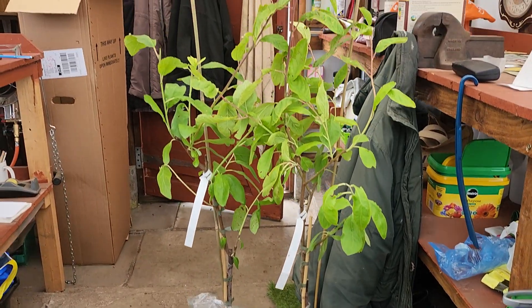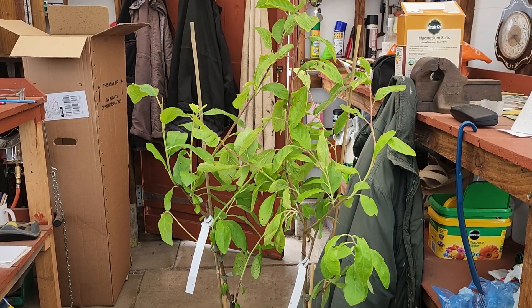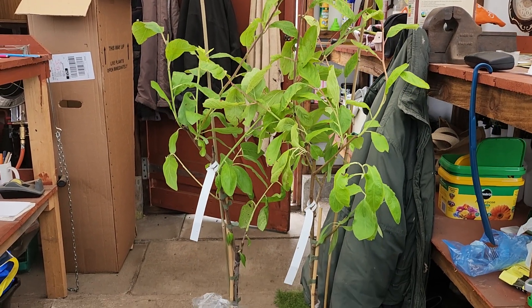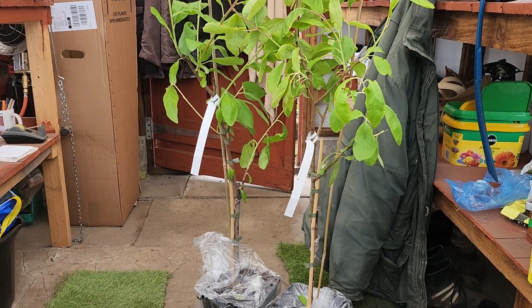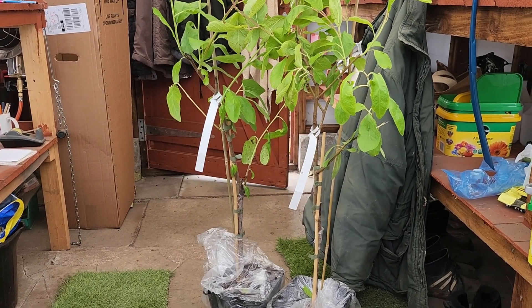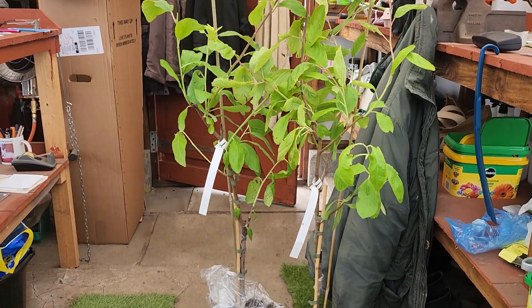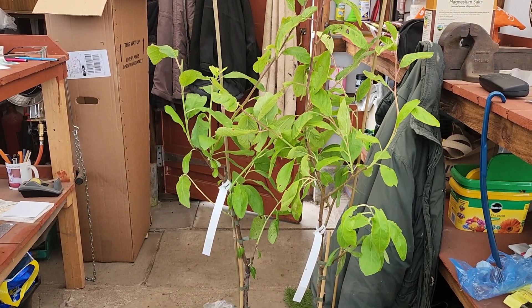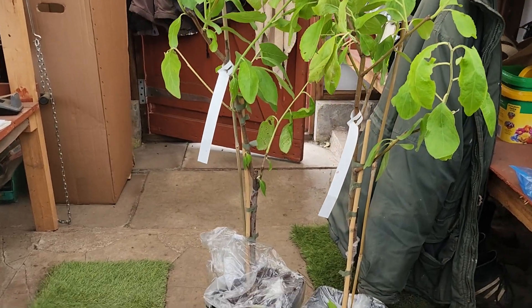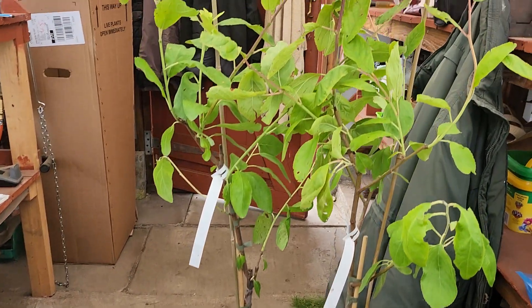These are two patio plum trees that just arrived yesterday and they're called Little Vic. It's the same variety as the big Victoria plum tree, but these only go about a metre and a half in height — ideal for pots in very close spaces.